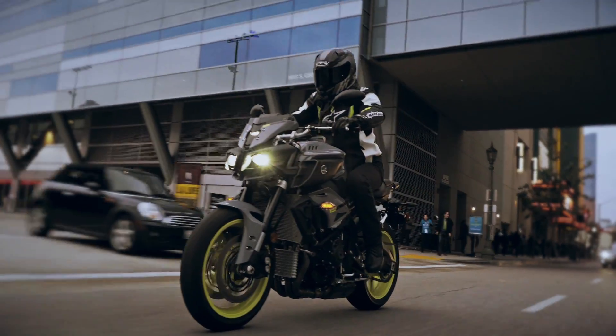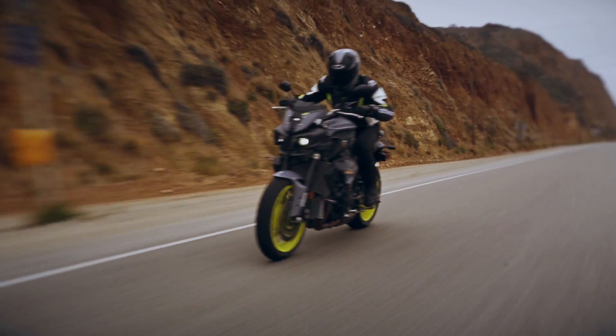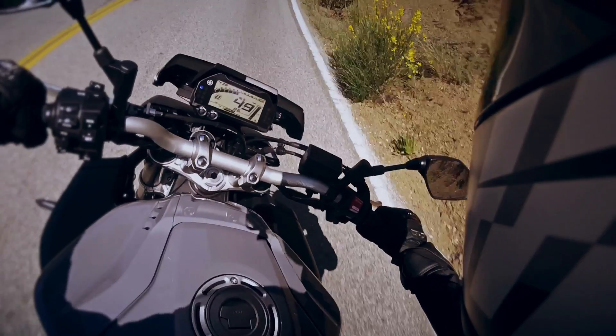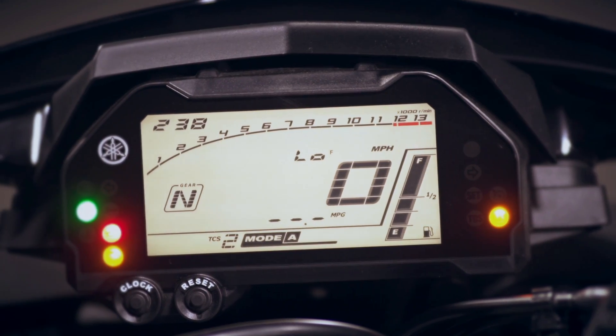Speaking of ride, this upright position is both comfortable and functional, with a brilliant new LCD meter so you always know what's going on.